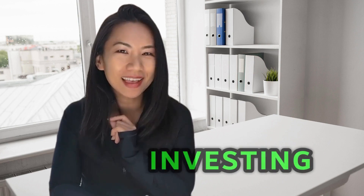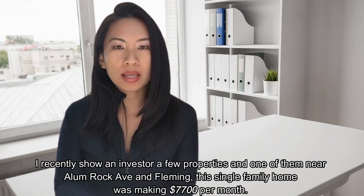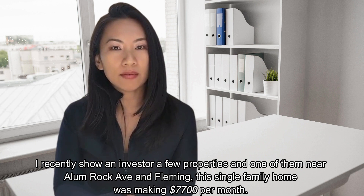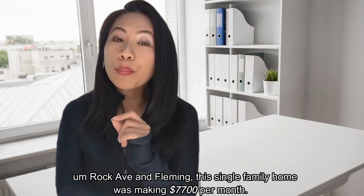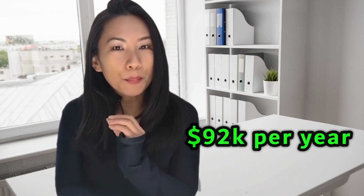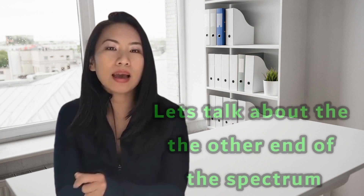This is also an area that is fantastic for investing. The price point is low enough so you can actually make some money. I recently showed an investor a few properties here, and one of them near Alum Rock Avenue and Fleming was a single-family home making $7,700 per month — that's $92,000 per year. I was so impressed by the owner creatively dividing up the rooms and renting out the property while living there as well. This area is one of the first places I look at when working with investor clients. Great price, good profitability.